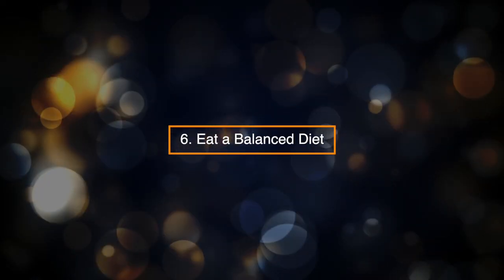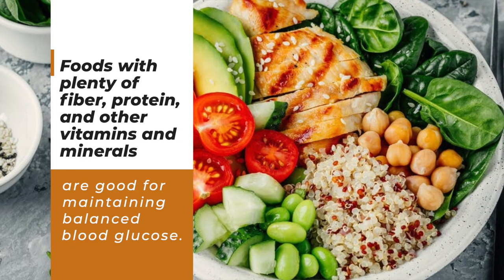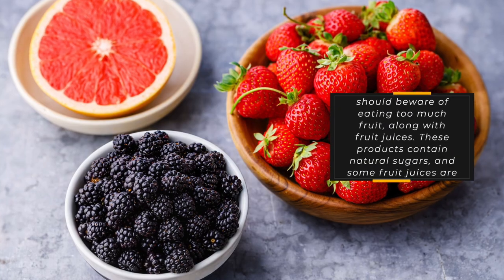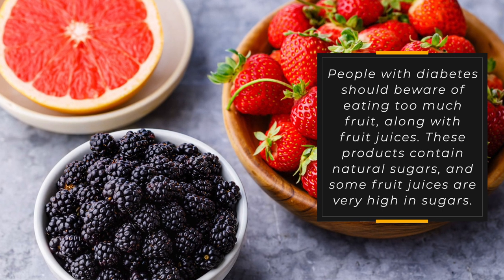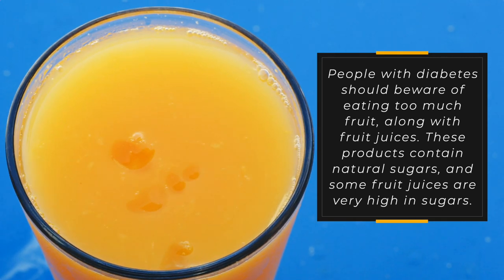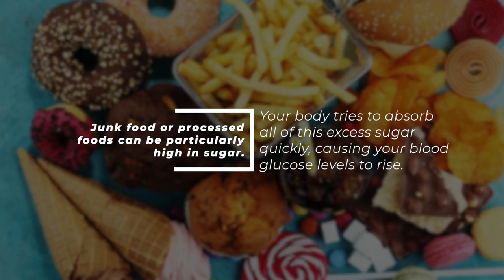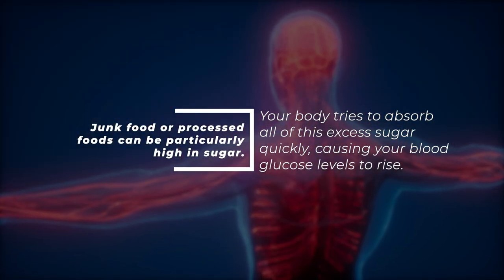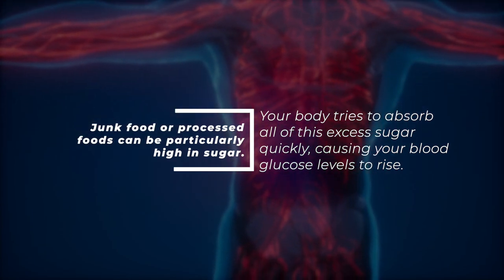6. Eat a Balanced Diet. Foods with plenty of fiber, protein, and other vitamins and minerals are good for maintaining balanced blood glucose. People with diabetes should beware of eating too much fruit, along with fruit juices. These products contain natural sugars, and some fruit juices are very high in sugars. Junk food or processed foods can be particularly high in sugar, causing your blood glucose levels to rise.